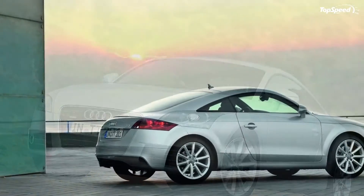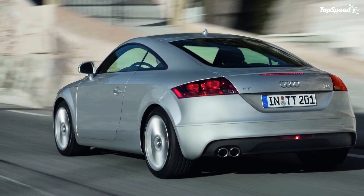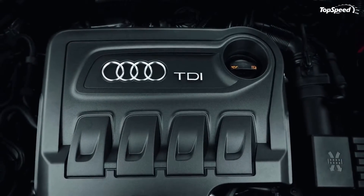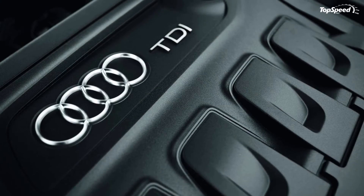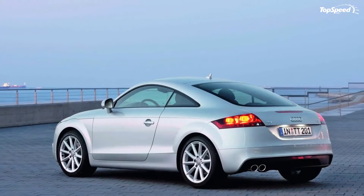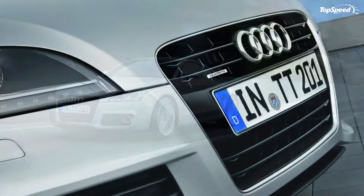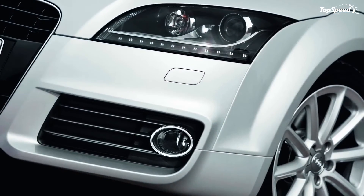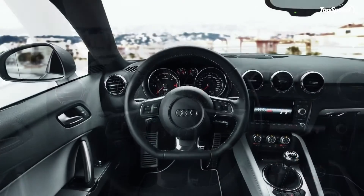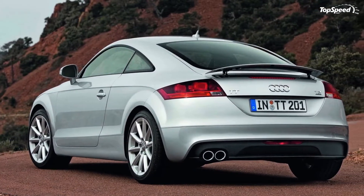The most famous engine of the TT family was the 2.0 TFSI, before it was dropped in 2010. It delivered 200 HP between 5,100 and 6,000 rpm and a peak torque of 207 lb-ft at 1,800 rpm, sprinting the car from 0 to 60 mph in just 6.4 seconds. Audi also continued to offer a 3.2-liter V6 engine with an output of 247 HP at 6,300 rpm and a peak torque of 236 pound-feet at 2,500 to 3,000 rpm. Combined with the S-Tronic dual-clutch gearbox and quattro drive, the V6 could sprint from 0 to 60 mph in 5.7 seconds. The V6 was also dropped in 2010.